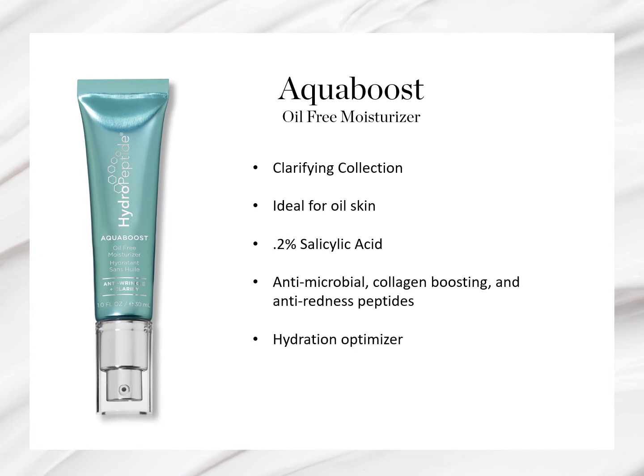A natural blend of botanicals, including extracts from watermelon rind, help optimize hydration in the skin, keeping the skin healthy and plump, while humectants like hyaluronic acid and honey provide additional hydration benefits.